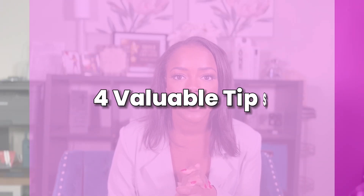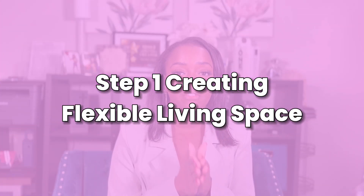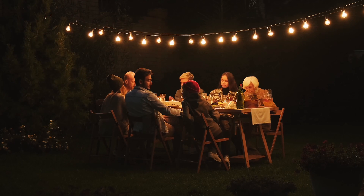Here are four valuable tips that will help you connect with multi-generational buyers. Step one is creating flexible living space. When you have multiple generational families living in one house, having different areas that feel like living space is crucial and key for them.